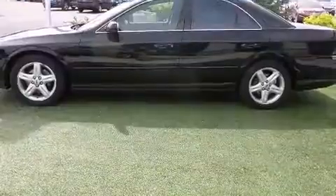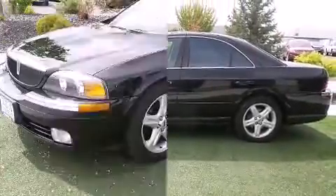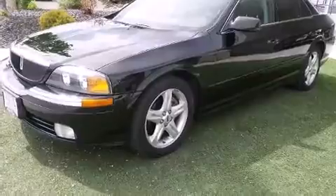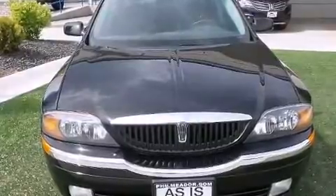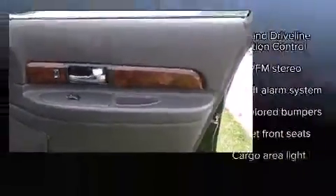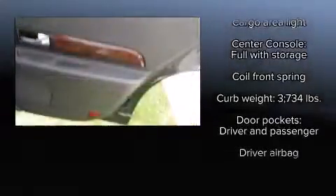All of the premium features expected of a Lincoln are offered, including front and rear reading lights, power front seats, speed-sensitive wipers, a leather steering wheel, an automatic dimming rear-view mirror, and seat memory. Everything is where it ought to be, from the dashboard controls to the door locks and window controls.